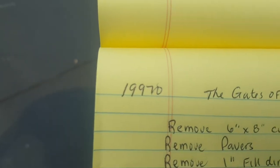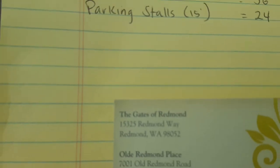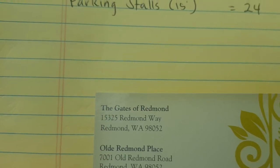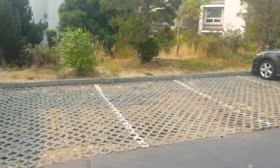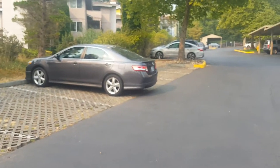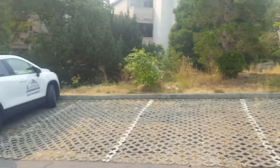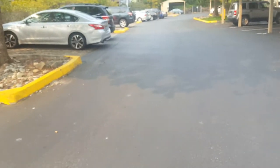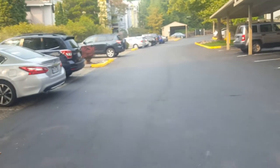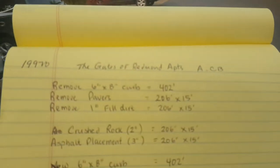This is job number 19970, called the Gates of Redmond, out here in Redmond, Washington. My contact person is Tony Farrell. We've done multiple bids for this company and have not won a project yet. Kelly was wise and sent him a message when he turned in the request, so hopefully we get an opportunity. He said we've been really close on prices, just been edged out by low price. So we'll see what we can do on this one. This is asphalt, curb, and a little bit of striping.